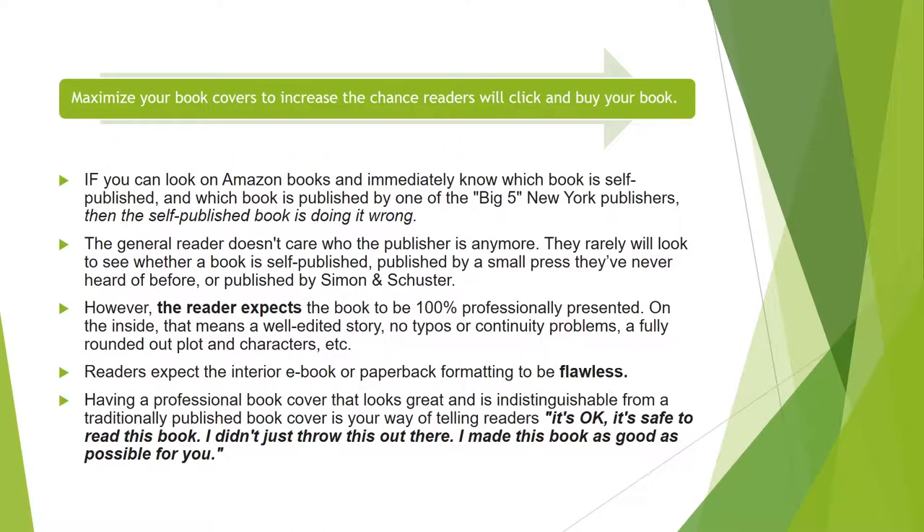If you can look on Amazon books and immediately know which book is self-published and which is published by one of the big five New York publishers, then the self-published book is doing it wrong. You shouldn't be able to tell which one is self-published. It needs to stand with the others and look awesome. The general reader doesn't care who the publisher is anymore — they rarely look to see whether a book is self-published, published by a small press, or published by Simon & Schuster.